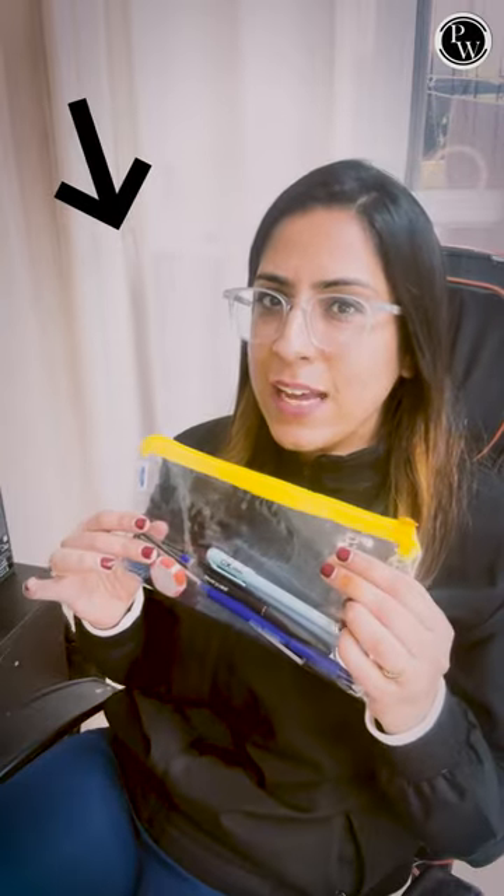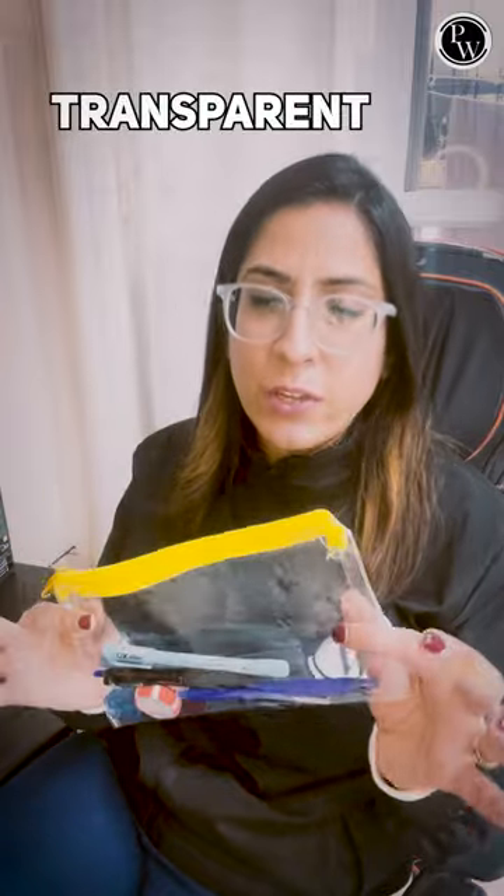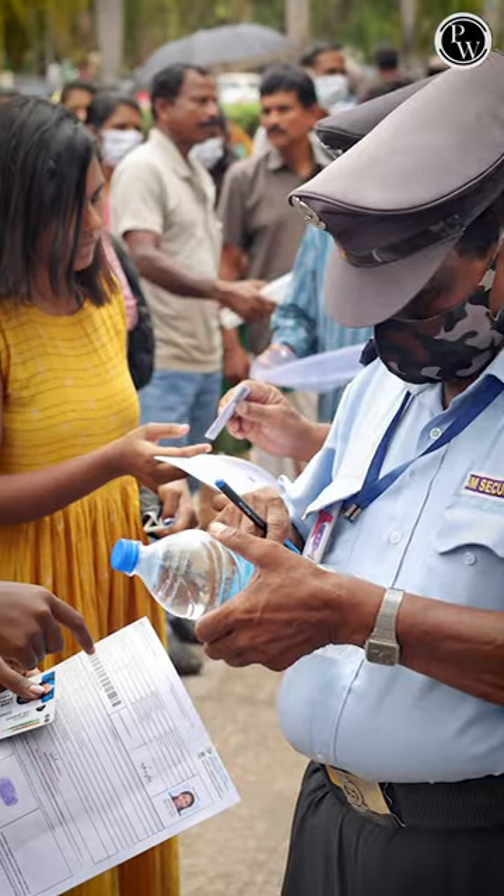If you are appearing for CBAC 2024 paper, then you should carry this pouch with you. This pouch is transparent, which is important for your security check — you'll be going for a security check, so this will be important.